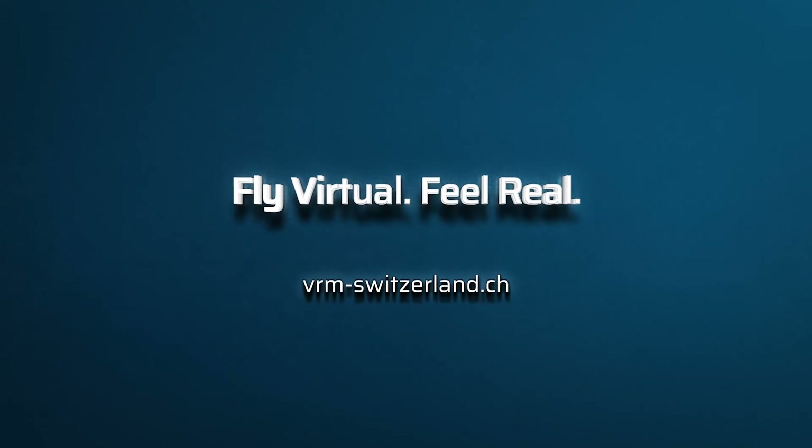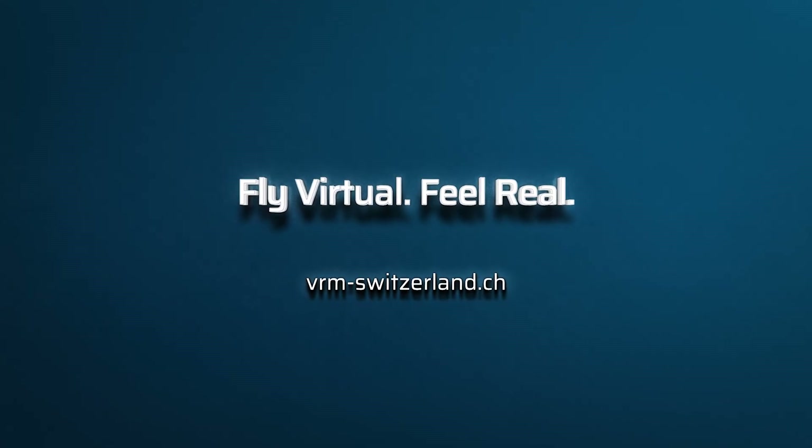Train now. Fly virtual. Feel real. www.vrm-switzerland.ch